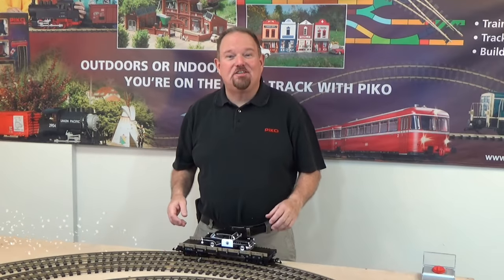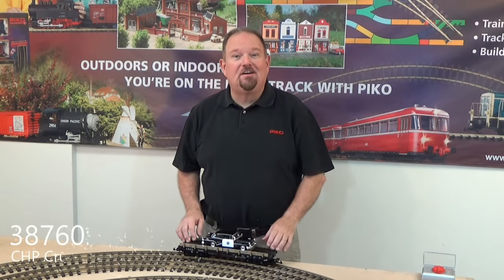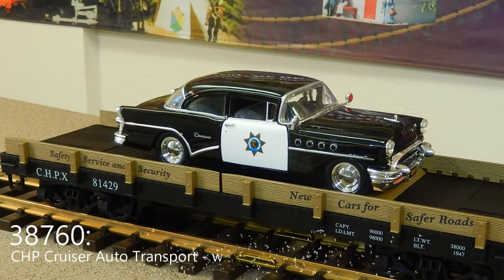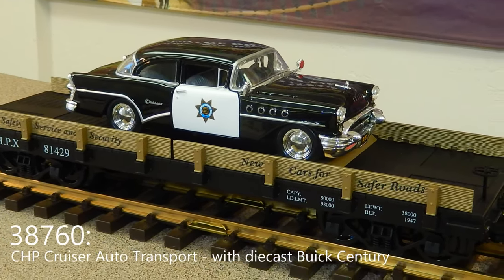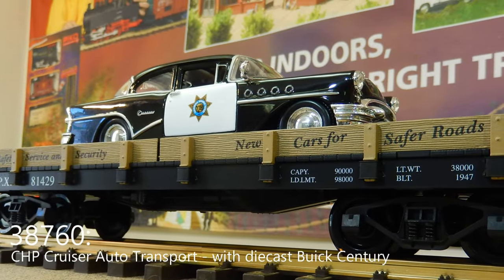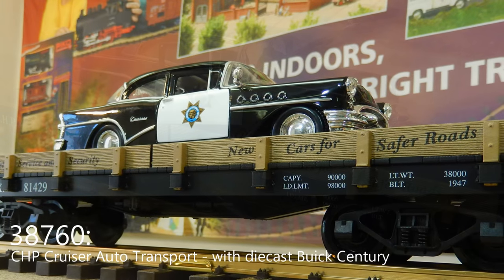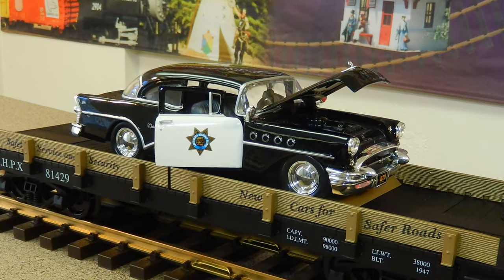Next up for this month is a flat car carrying a beautiful new, shiny new Buick Century police cruiser for the California Highway Patrol. The flat car has their motto on it, and the car is a great die cast with openable doors and openable hood. Lots of cool details, so I'm sure that one's going to be popular on your railroad as well.